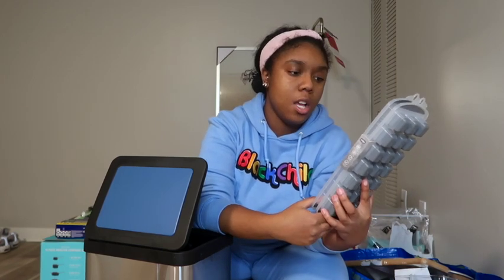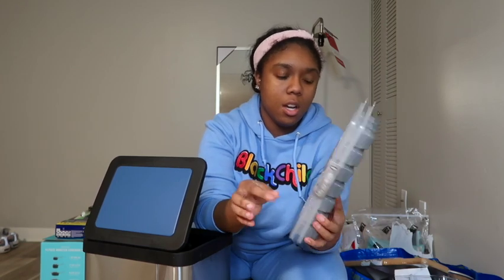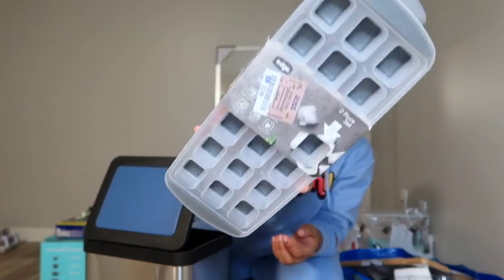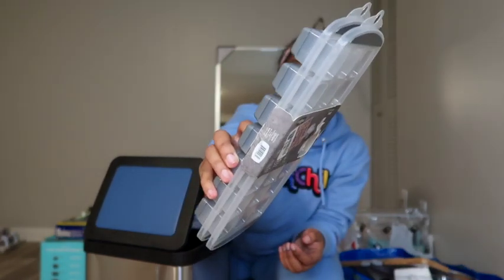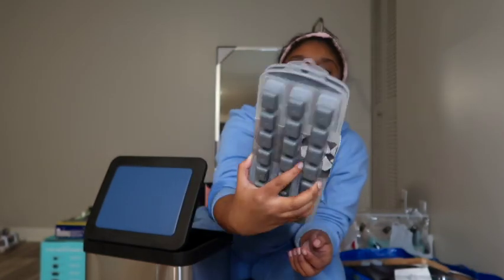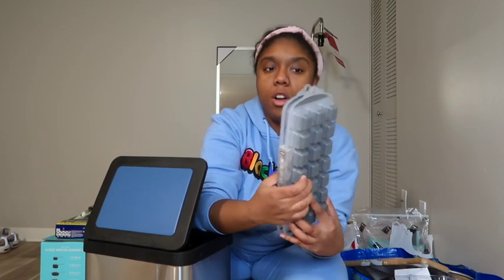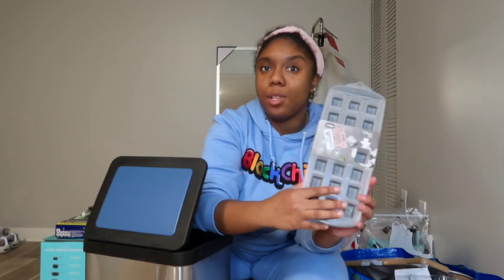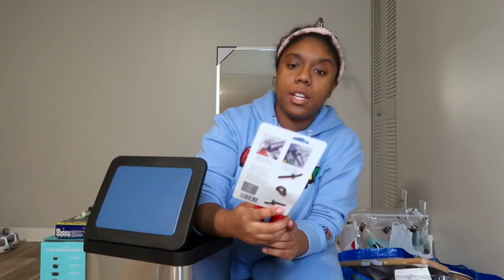Next I picked up this two-pack of ice cube trays — these are the little ones. I picked these up from Ross and they were $2.99. I wanted to pick this size up because these fit in your water bottle super easily — they're not too big, not too small. It's silicone on the bottom so it makes it easier to pop them out.